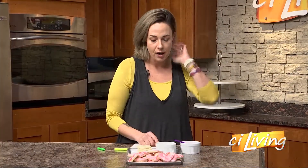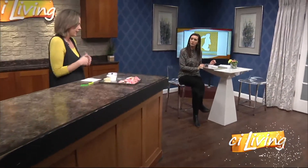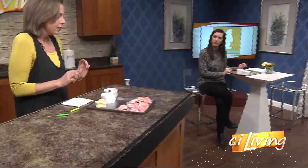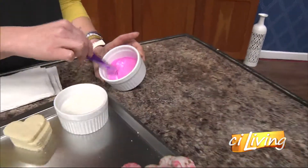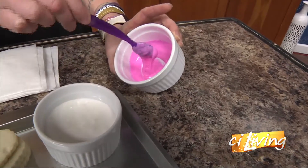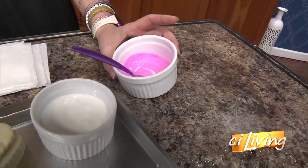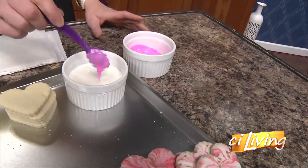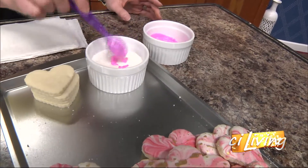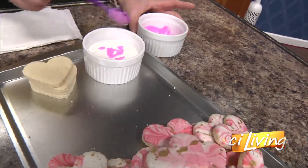Okay, so what we're gonna do is we have two different color royal icings. You can find a royal icing recipe pretty much anywhere on the internet. The key to this is to have a pretty thin consistency — if you can see, it's pretty runny. You're gonna want that for both the white and whatever color you choose to use. So go ahead and take your color and just sort of plop it into your white — it really doesn't matter. I was about to put it on the cookie! Nope, just plop it right into the white.